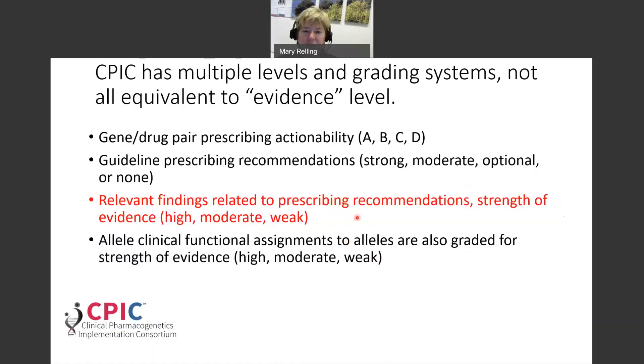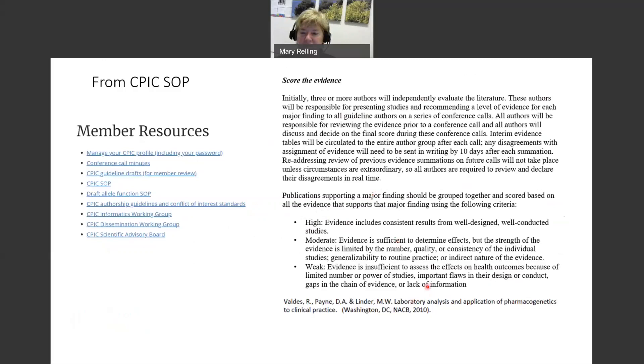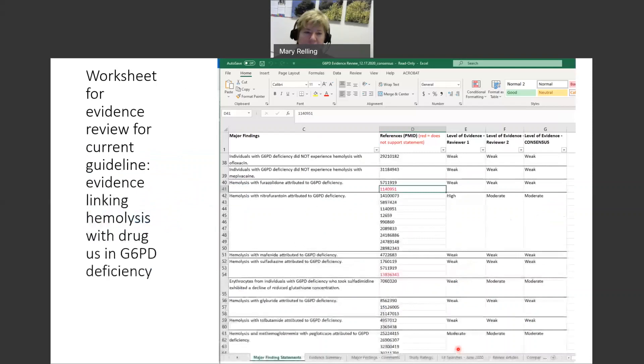The third way we have levels of evidence relates to grading the findings that relate to prescribing recommendations, based on standard terms used by a clinical laboratory organization. High evidence includes consistent results from well-designed, well-conducted studies. Moderate evidence is sufficient to determine effects but limited by number, quality, or consistency of studies, or indirect nature of evidence. Weak evidence is insufficient to assess health outcomes due to limited studies, important flaws in design or conduct, or gaps in the chain of evidence.